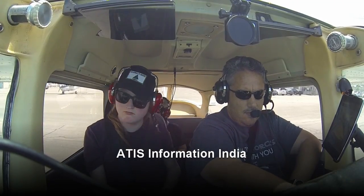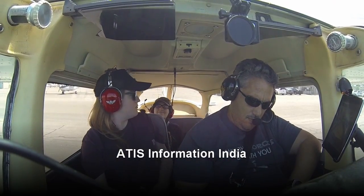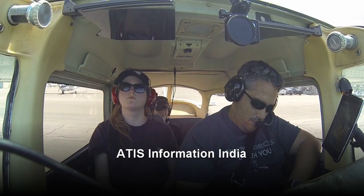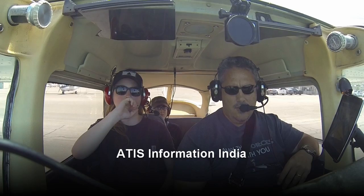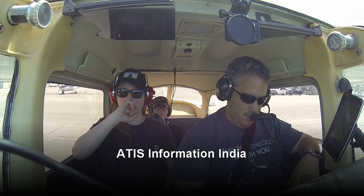ILS runway 28R approach in use, also landing runway 28L. Tire frequency for runway 28R, 125.7. Tire frequency for runway 28L, 119.2. Hazardous weather information, AirMet Sierra, available on high winds or flight service frequencies.